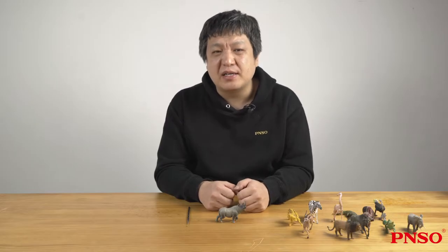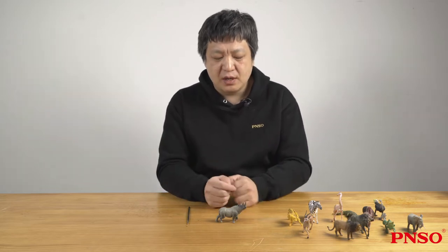Hello everyone, I'm Zhao Chuan. Today we are going to learn about the black rhinoceros.